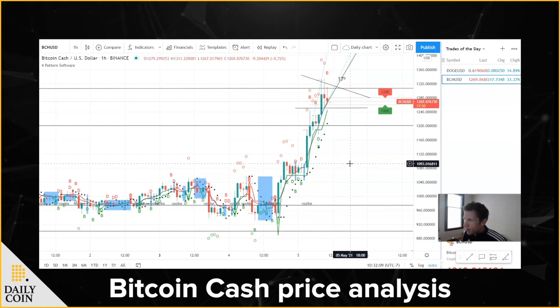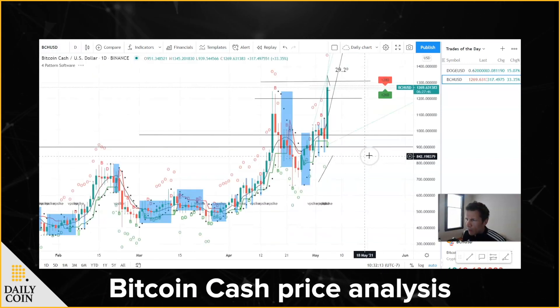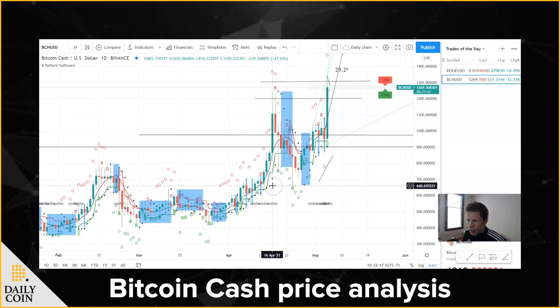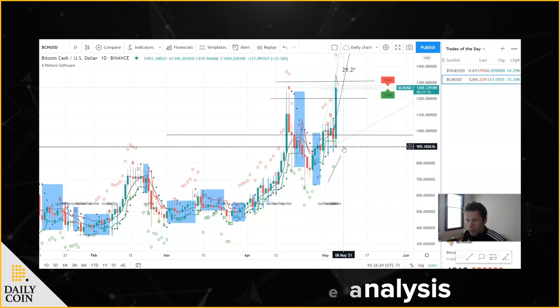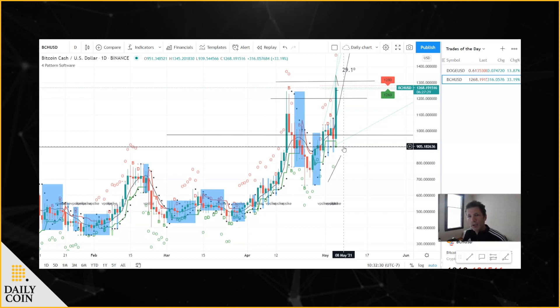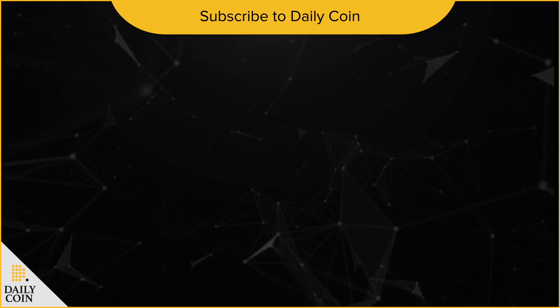So that is the trade of the day, and that is Bitcoin Cash. Overall, the cryptocurrencies are extremely hot right now — everything's moving. We're going to do the follow-up tomorrow, which is Thursday. Stay tuned for tomorrow's trade of the day. Thank you for watching, have a great day.